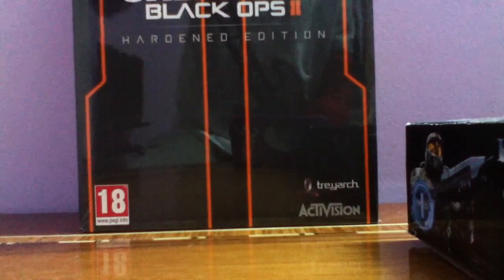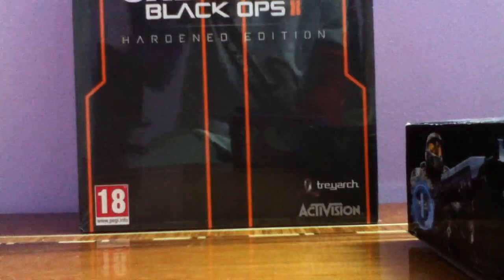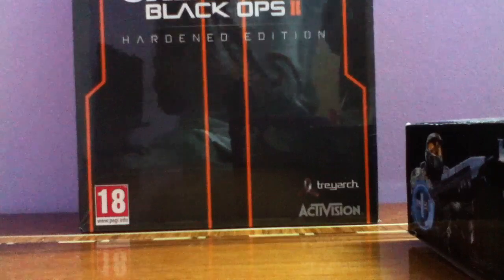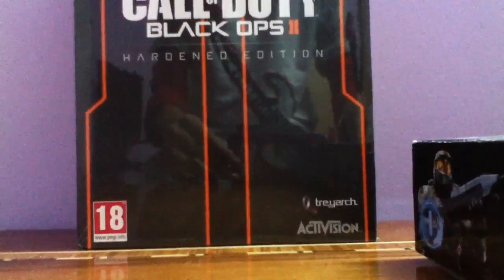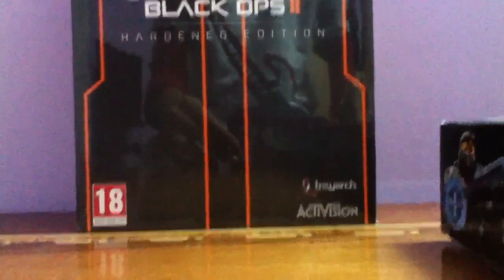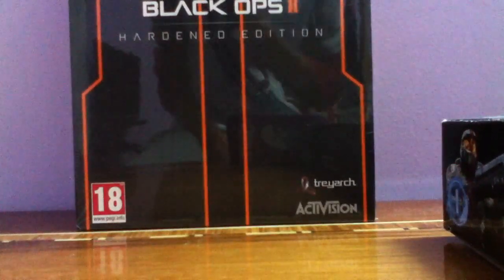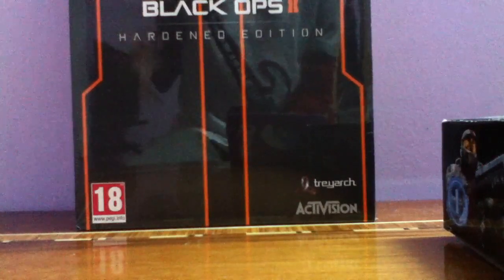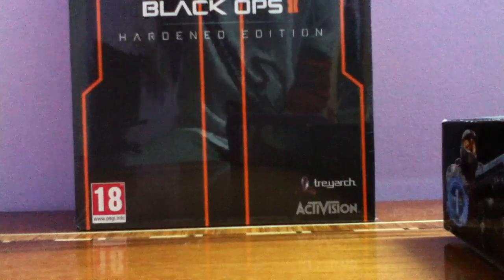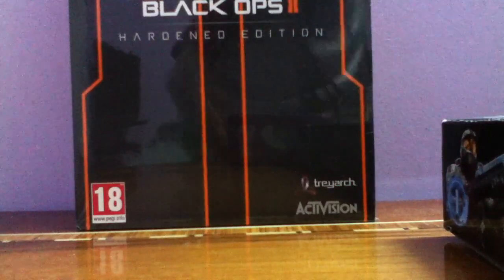What's up guys! Here it is — the Call of Duty Black Ops 2 Hardened Edition. I finally got it. You can see a Halo picture down here — don't worry about that. This is actually holding my iPod. Guys, I've been waiting for this for a long time. It finally arrived here in Egypt. I got a Call of Duty Black Ops 2 t-shirt — I'm gonna show it to you guys real quick.